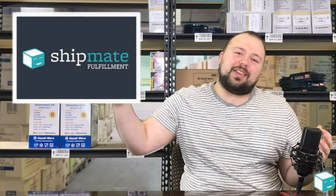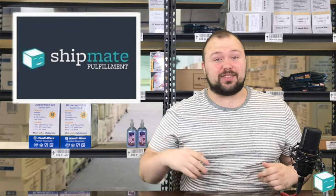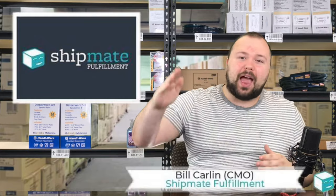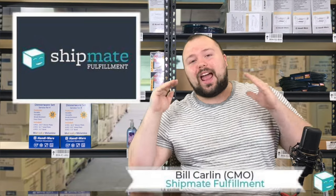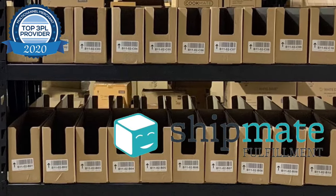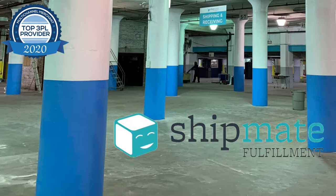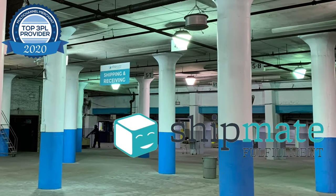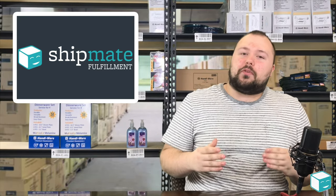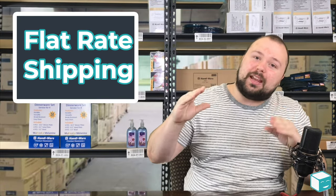Hello guys, welcome back to the Shipmate YouTube channel where we talk about all things e-commerce, fulfillment, and logistics. Today I'm going to be letting you guys in on a little secret.